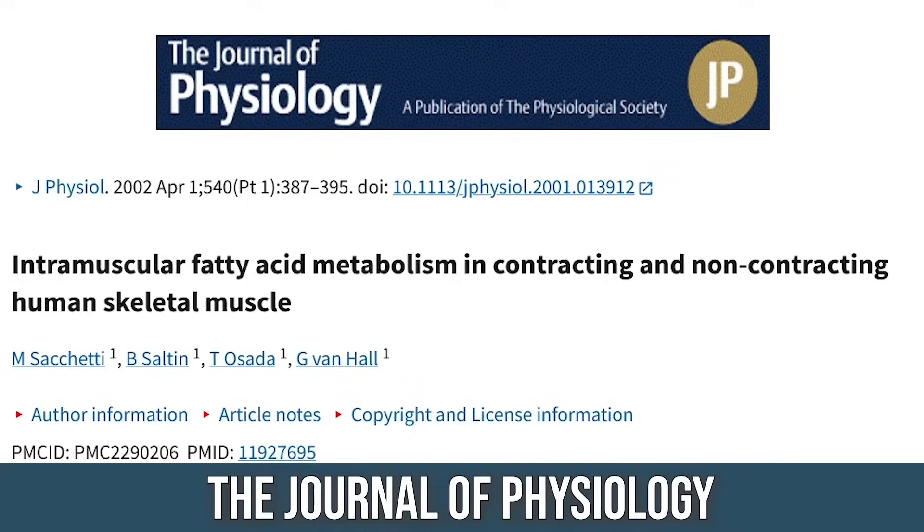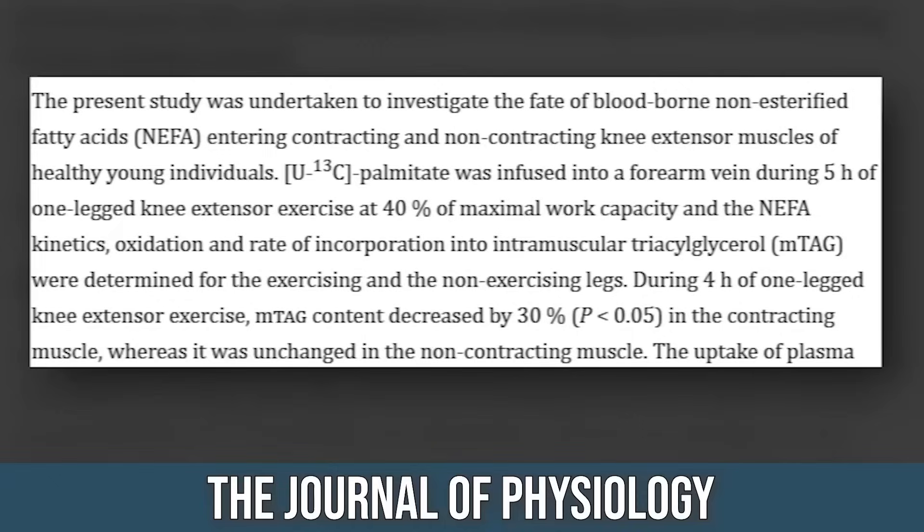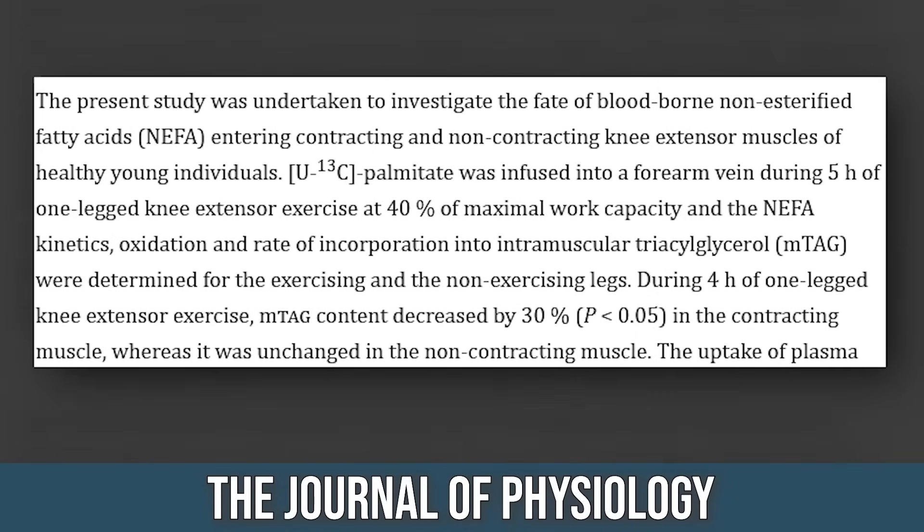Can you lose fat specifically in the muscle where you have a high amount? Yes. A study published in the Journal of Physiology looked at localized oxidation of intramuscular fat. Subjects with high levels of intramyocellular fat did resistance training at about 40% of their intensity for longer periods — two to four hours. That's not a typical weight training session, but this was a study setting.